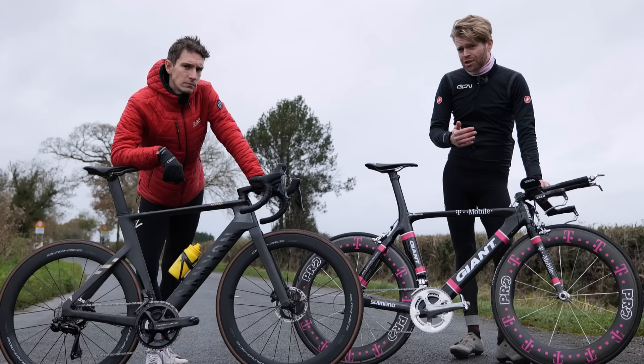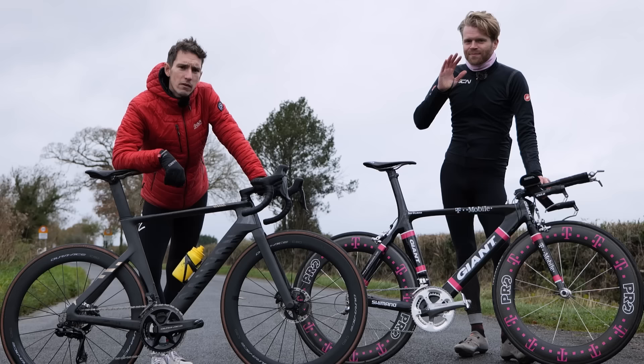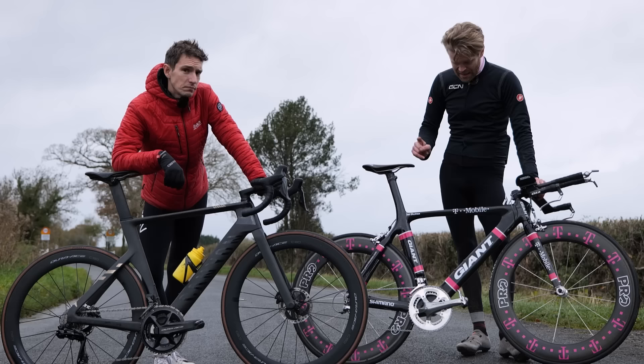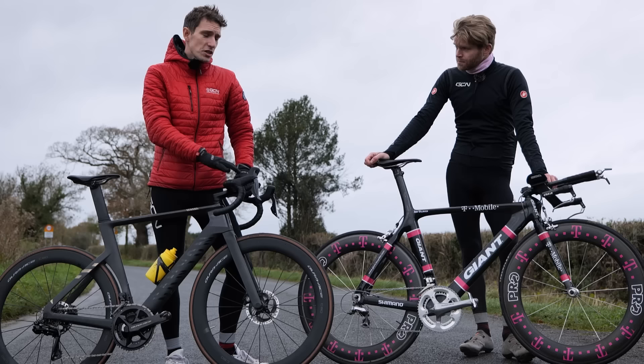Now, despite the giant logo on the down tube, it's not actually a Giant — it's actually a Valser, or Walser, because it was made by a chap called Andy Walser from Switzerland, who was actually an architect who turned into a master carbon fiber craftsman. He first made a bike for Jan Ulrich in 2003 and then continued to make them for the rest of his career. This one, as you may have guessed from the livery, is from his T-Mobile days. To find out just how fast that bike is and how it stacks up next to a modern cutting-edge aero road bike, we've returned to GCN's Theatre of Dreams on the edge of the Cotswolds.